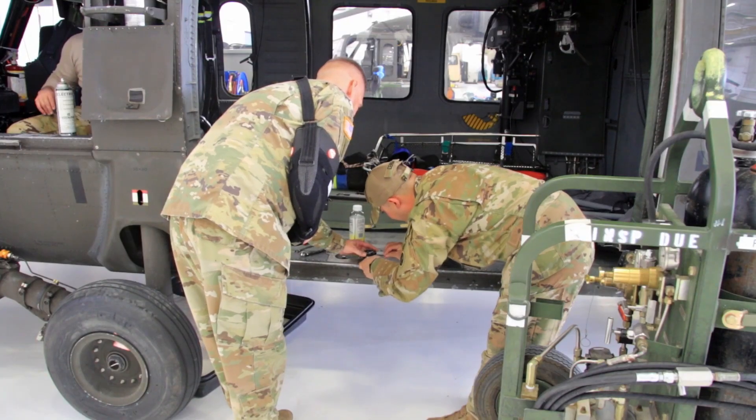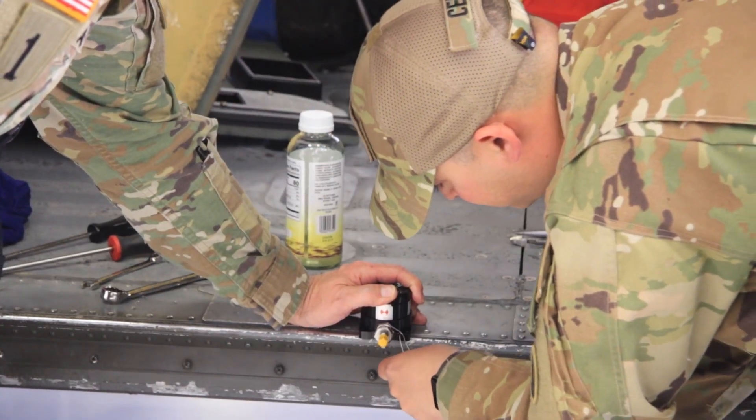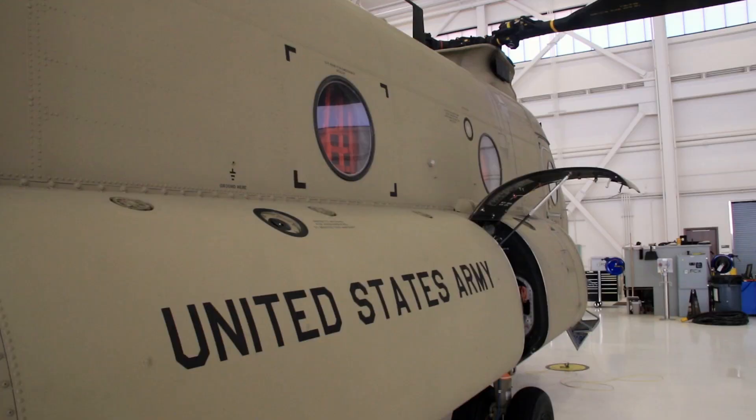Soldiers working at HATS greatly contribute to the readiness of the Colorado National Guard. It's great having an organization like this in the state because the talent that's developed out here oftentimes moves out to other units within the state, and we get to cross-pollinate and share the wealth of experience and increase readiness.